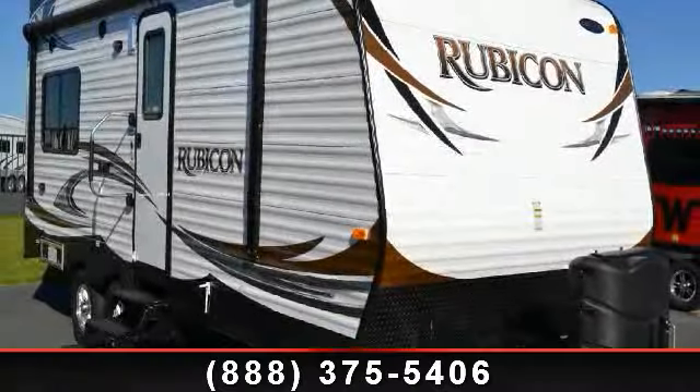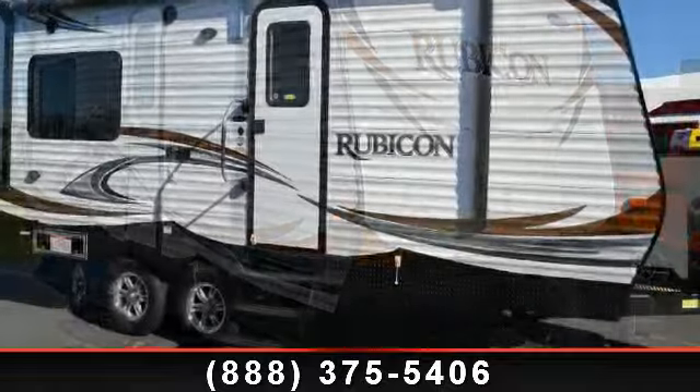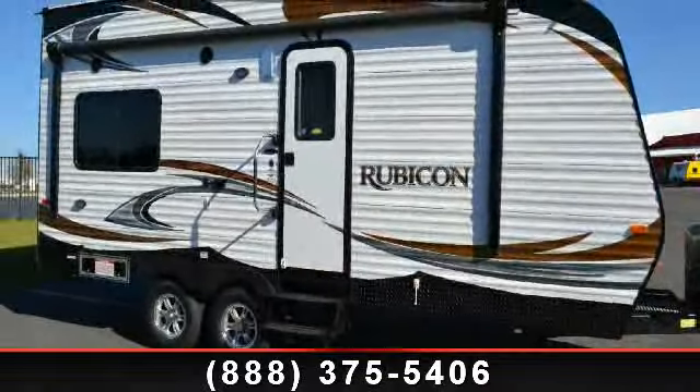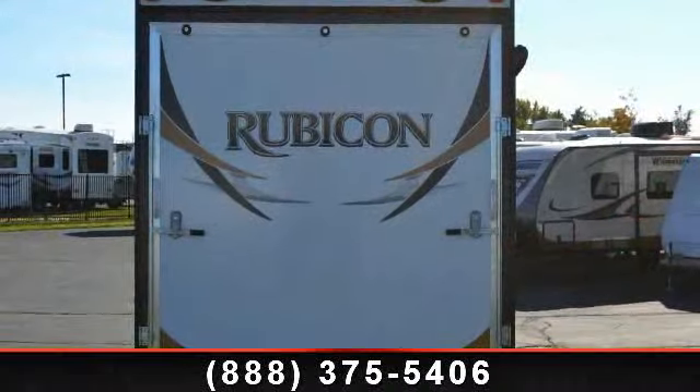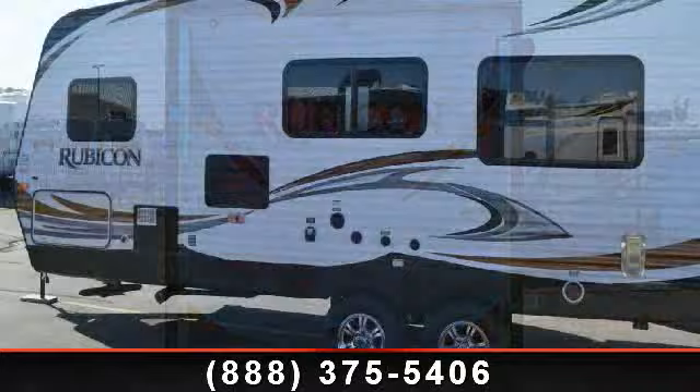Imagine yourself in this 2014 Dutchmen Rubicon 1905. If you are looking for an RV with quality construction and ease of towing, this may be the one. Perfect for vacationing, adventuring, or just relaxing, this travel trailer awaits you.